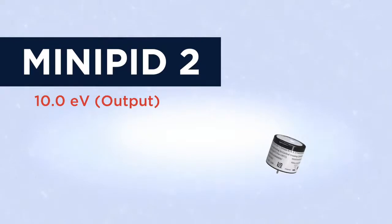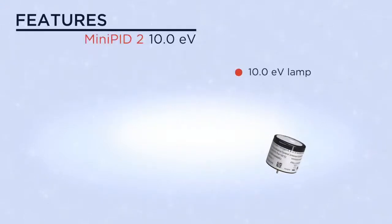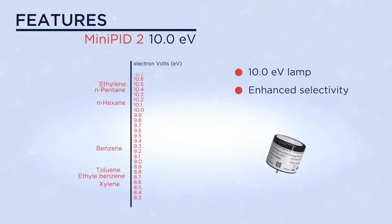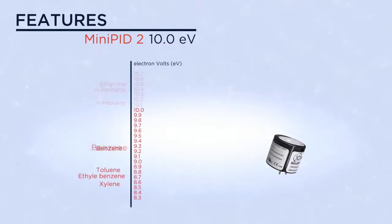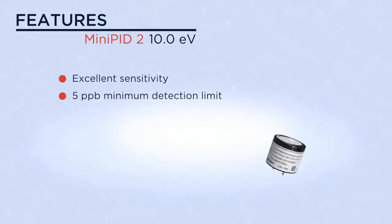The mini PID 2 10.0 eV — one of a range of second-generation photo ionization sensors. By utilizing a 10.0 eV lamp, this mini PID sensor offers enhanced selectivity of compounds with lower ionization energies, including benzene, xylene, toluene, and ethyl benzene. It also has excellent sensitivity with a minimum detection limit of 5 ppb and a dynamic range of greater than 100 ppm.